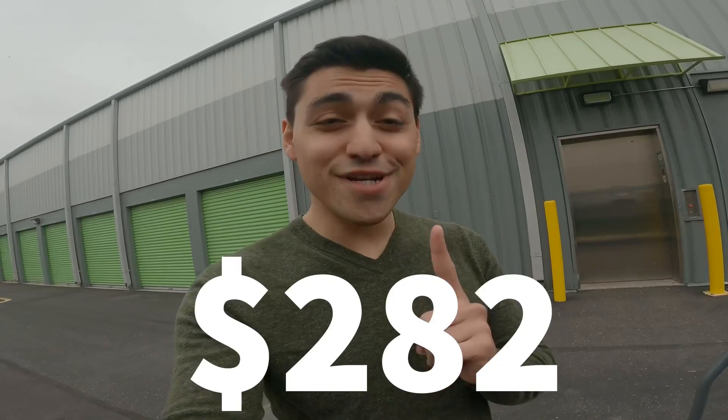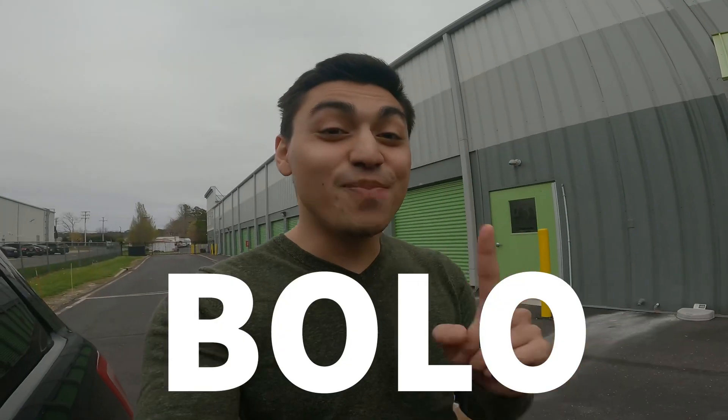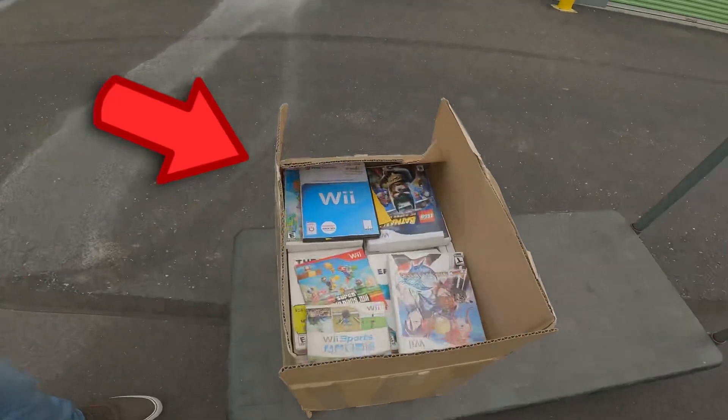I got one thing to say — $282, 100 plus Wii games, and there's a huge bolo in there. Stay tuned to find out just what's inside this box.